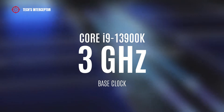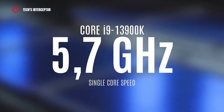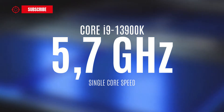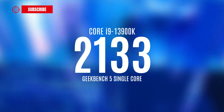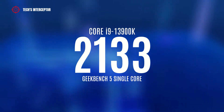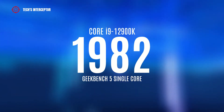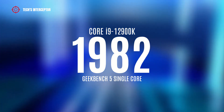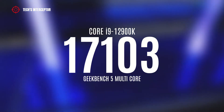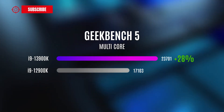Furthermore, the test reveals the processor has a 3 GHz base clock and 5.5 GHz boost clock. The Geekbench data log reports a single-core speed of 5.7 GHz. Regarding scores on the Geekbench 5 benchmark, the i9-13900K totalized 2,133 points on single-core and 23,701 points on multi-core. For comparison, the previous-generation i9-12900K scored 1,982 on single-core and 17,103 on multi-core — making the Raptor Lake i9 7% faster on single-core and 28% faster on multi-core.